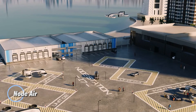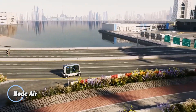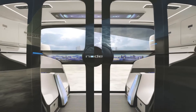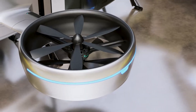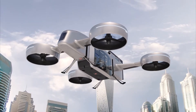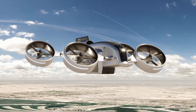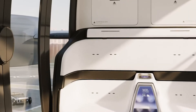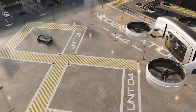Introducing Node-Air, a groundbreaking electric aircraft designed for seamless vertical takeoff and landing, reshaping the future of urban mobility. With its cutting-edge electric propulsion and autonomous features, Node-Air offers a sleek and efficient solution to city travel. Imagine gliding above traffic, taking in breathtaking views, and reaching your destination with ease. Capable of speeds up to 150 miles per hour and a range of 100 miles, Node-Air is built for swift, stress-free journeys within metropolitan areas.